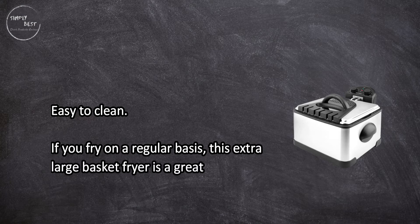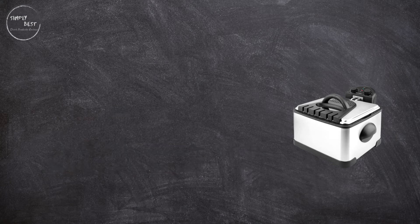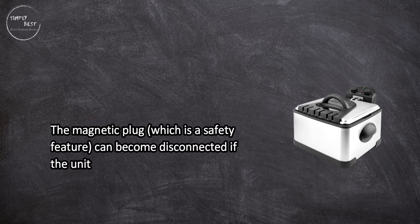The magnetic plug, which is a safety feature, can become disconnected if the unit is bumped.